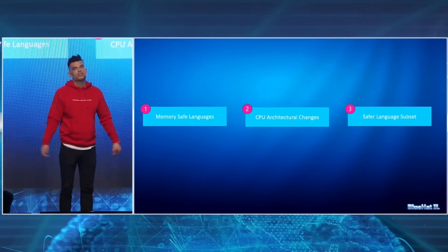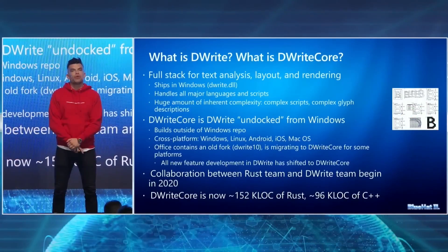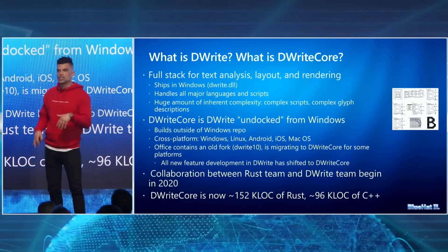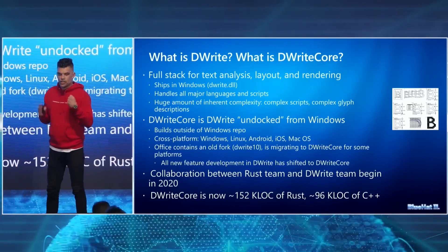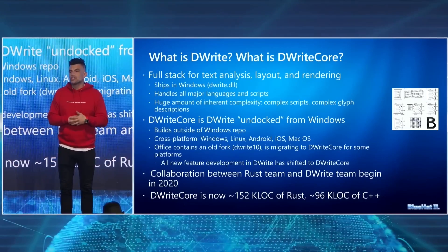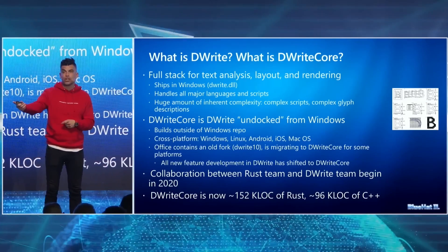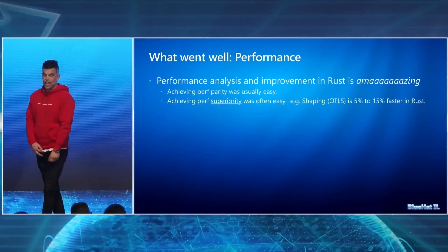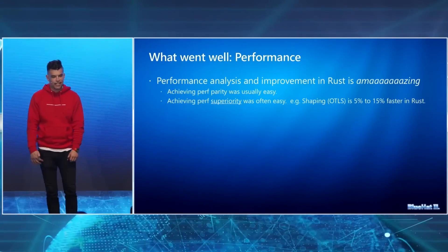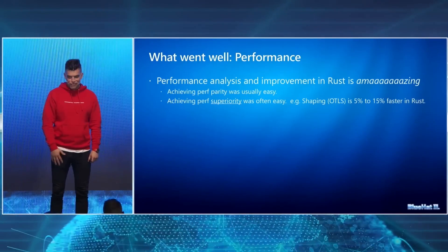David went on to explain that Microsoft has conducted some early experiments with Rust. First, they introduced Rust in a cross-platform rewrite of a library called D-Write. D-Write is a font-parsing library which handles text analysis, layout, and rendering. Font-parsing has historically been a source of bugs, so it made sense to rewrite the logic in a memory-safe language. In addition to improving memory safety, they were able to successfully integrate Rust in their C++ codebase and saw a 5-15% performance increase.